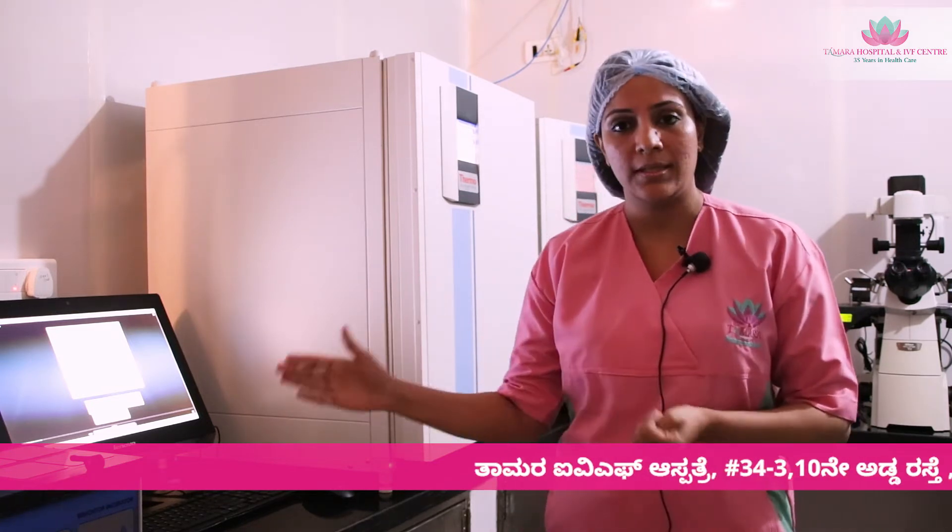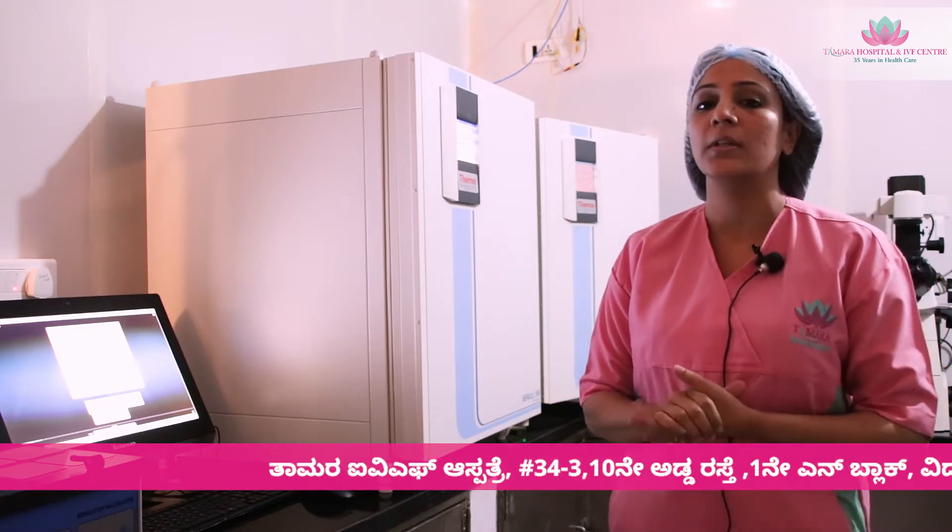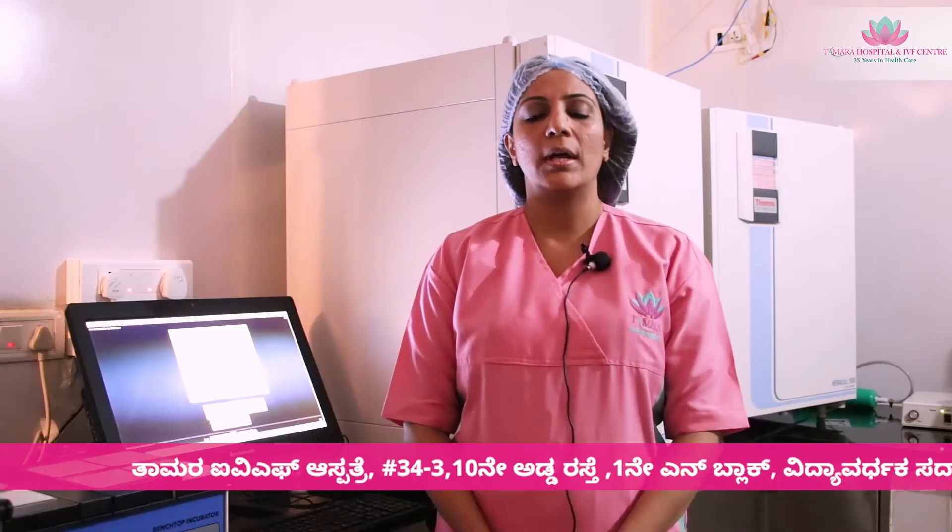After the ICSI procedure, your eggs — once they are injected with the sperm — are incubated in these incubators for the next 3 to 5 days for further growth and development. In the IVF laboratory we are aiming to provide the same atmosphere and ambience that the egg and the gametes receive in the uterus to achieve a pregnancy. It becomes very important to provide these gametes with good air quality. At Tamra we have 3 air purifiers and also a positive air pressure module to maintain very good air quality in the IVF laboratory.